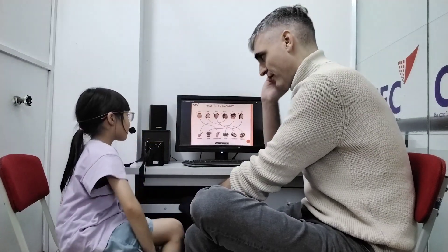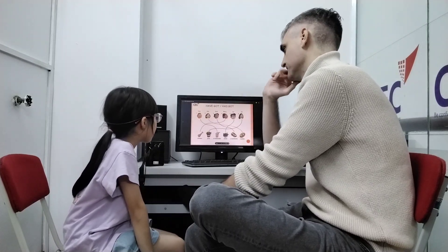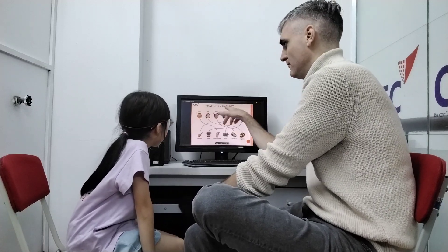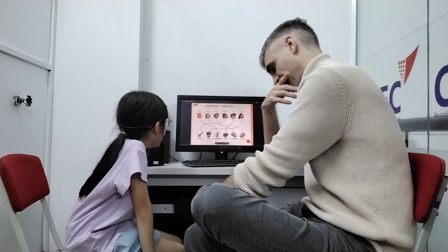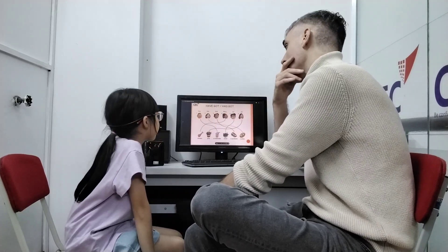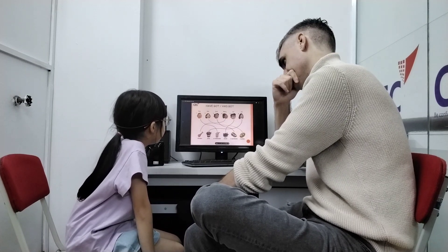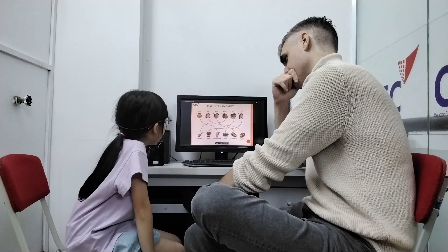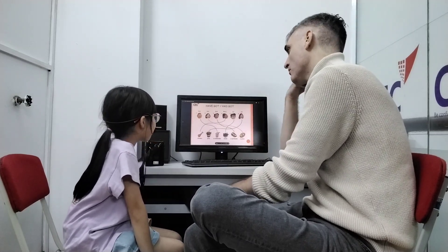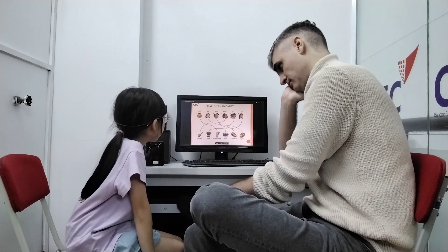Listen very carefully. What has Tom got? Tom has got a new shape. What has Jill got? Jill has got fries. Fries. What has Mary got? Mary has got chicken.